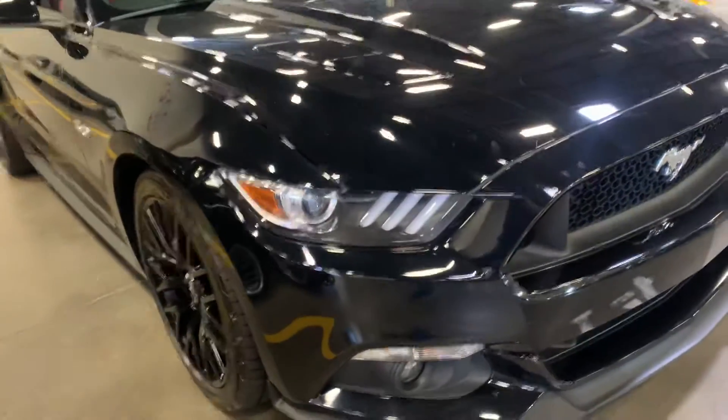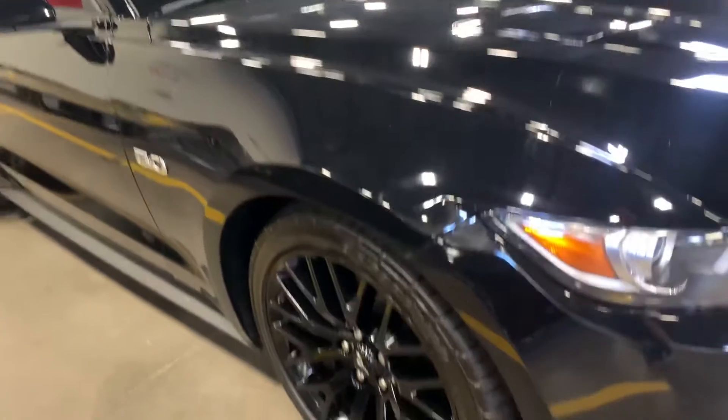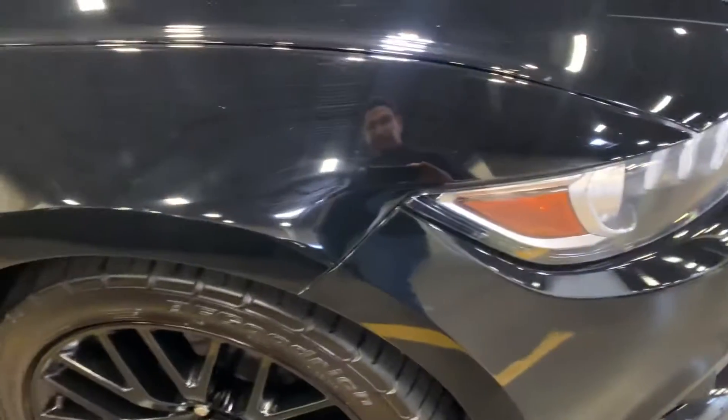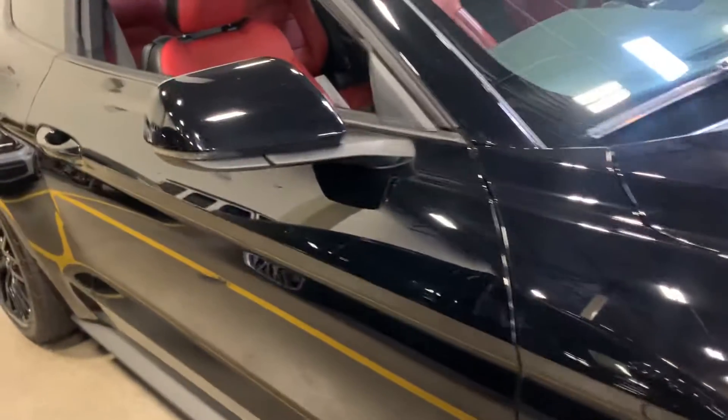Headlights are clear. No road rash on the wheels — wheels all look great. Good tire tread, door panels look good.